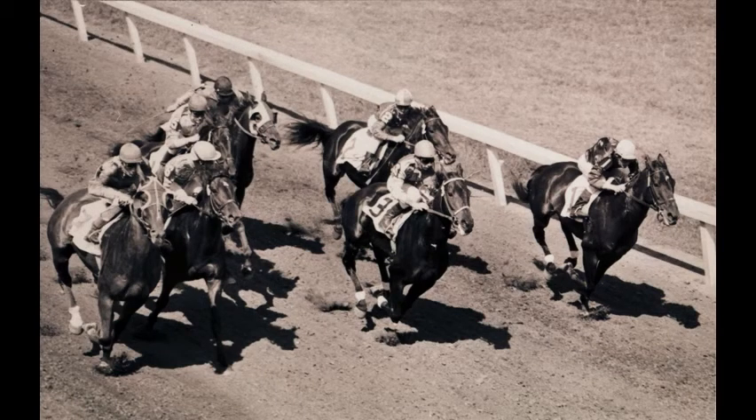Jockeys and horses at Exhibition Racetrack in the 1960s. The horses are in full gallop.